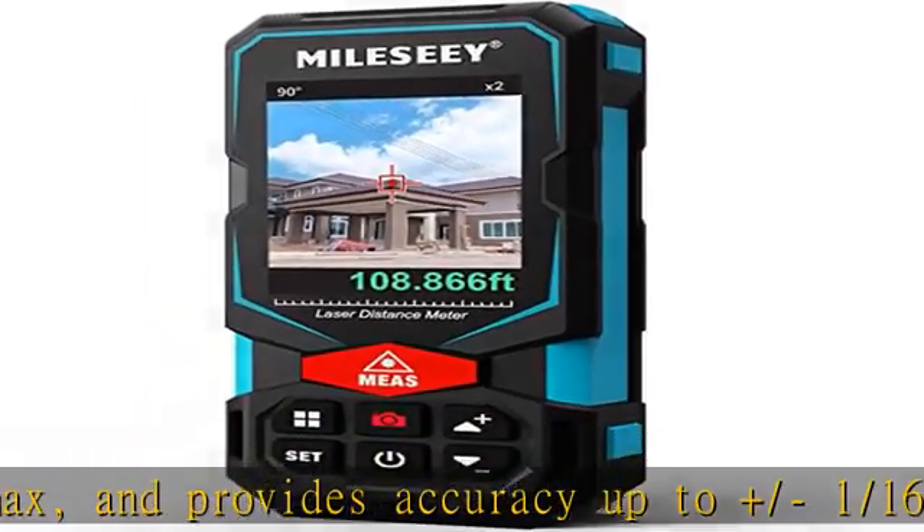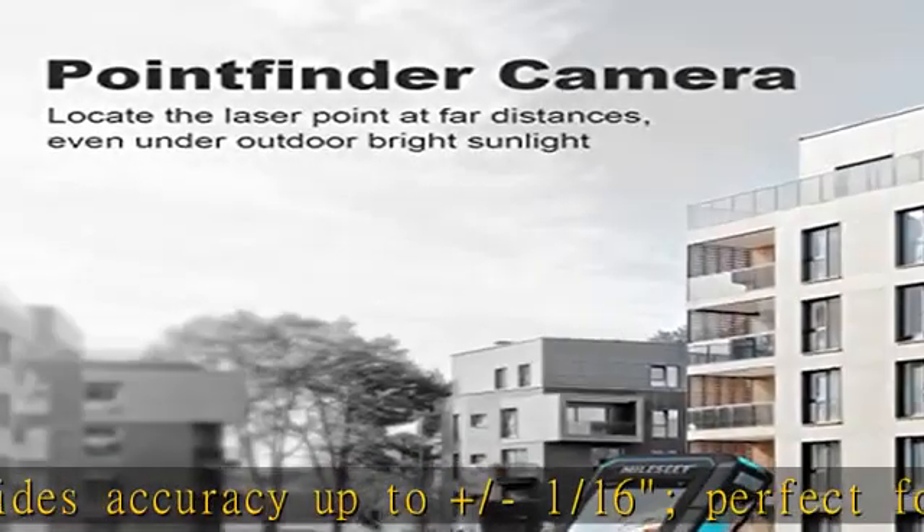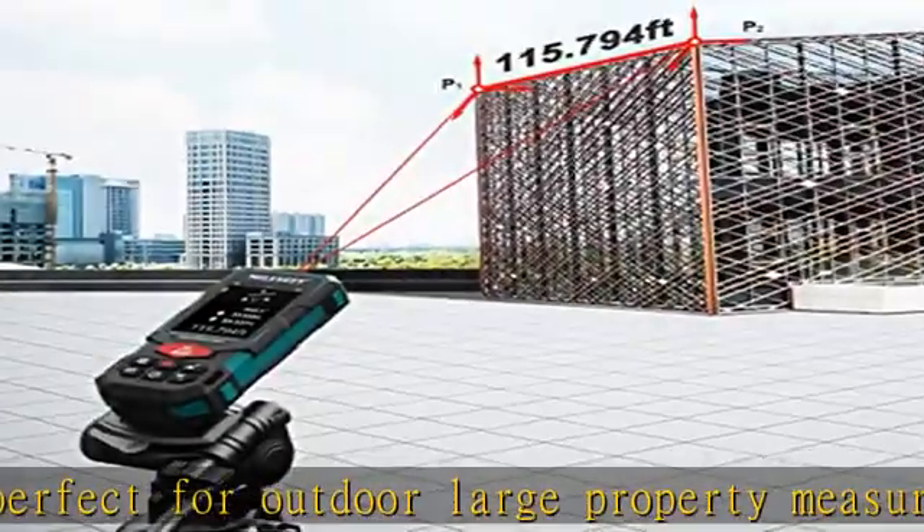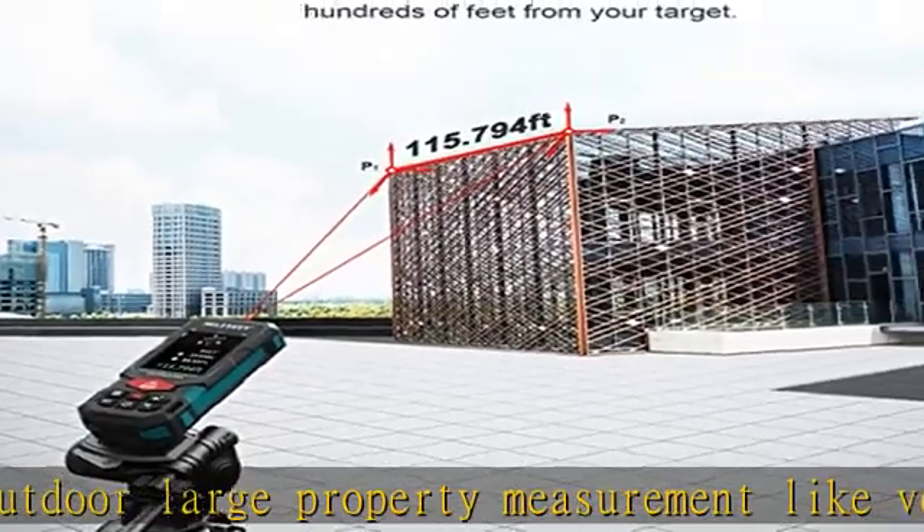A 360-degree high accuracy tilt sensor and integrated smart base allow you to capture accurate measurements between any two points using P2P technology, from a single remote location.